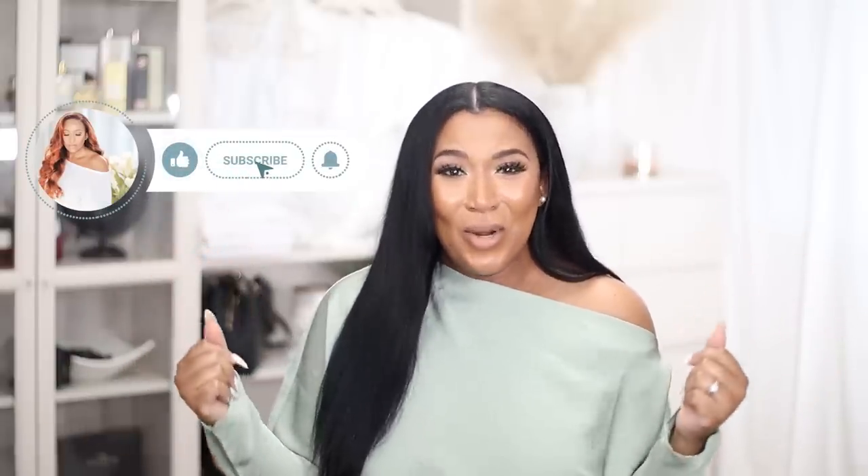If you want to see more fashion, more lifestyle content, and of course more Kita, go ahead and hit that subscribe button as well as the notification bell, and I will catch you guys in the next one!